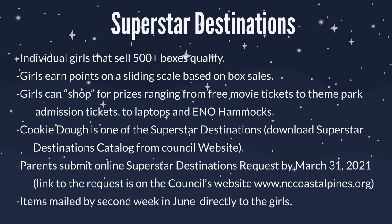Superstar Destinations is probably the most popular program we have for our cookie sale — it's an extra recognition program for all girls that sell 500 or more boxes. Girls earn points on a sliding scale based on their overall box sales and can shop for prizes ranging from movie tickets to theme park admission tickets, laptops, hammocks, and all sorts of stuff. Cookie Dough is one of the Superstar Destinations options. Instruct your parents that they need to download the Superstar Destinations catalog from the council's website and submit requests on behalf of their Girl Scouts — these requests are due by March 31st. Superstar Destination items are typically mailed by the second week in June directly to each girl.